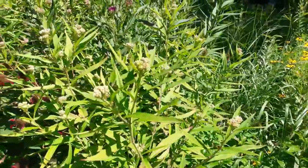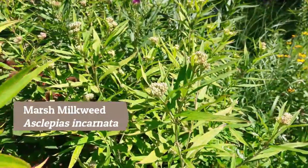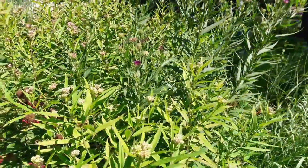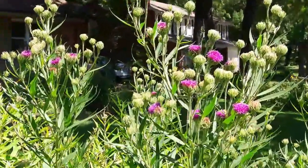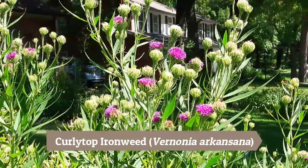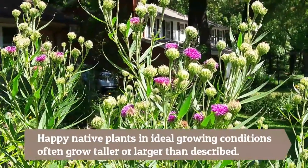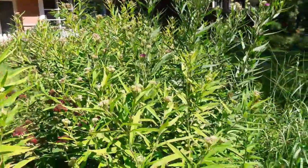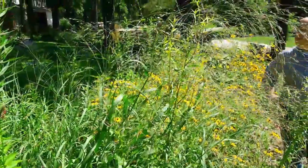Also in the prairie section is marsh milkweed just beginning to bloom, and the taller purple flower is curly top ironweed — it's gotten nearly seven feet tall, taller than the plant tag suggested, but it clearly likes where it's planted. It'll be covered with purple blossoms soon and the butterflies will cover the top of it.